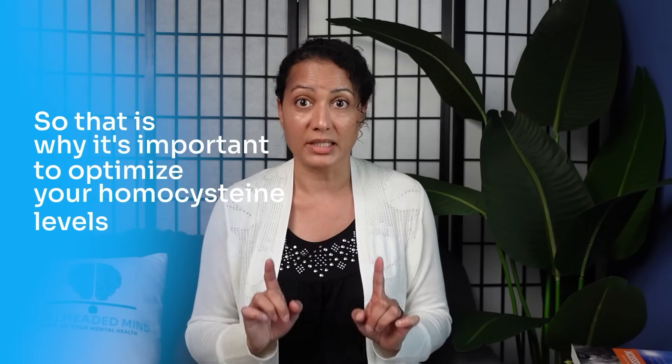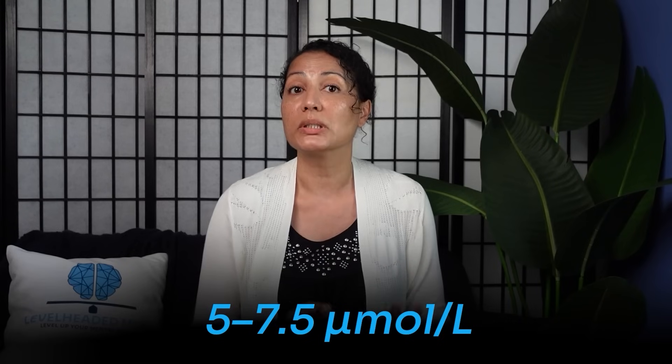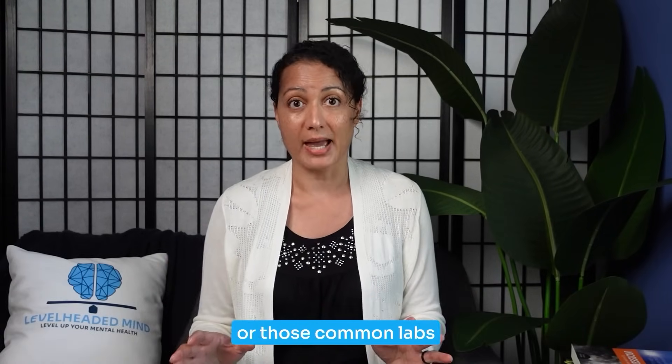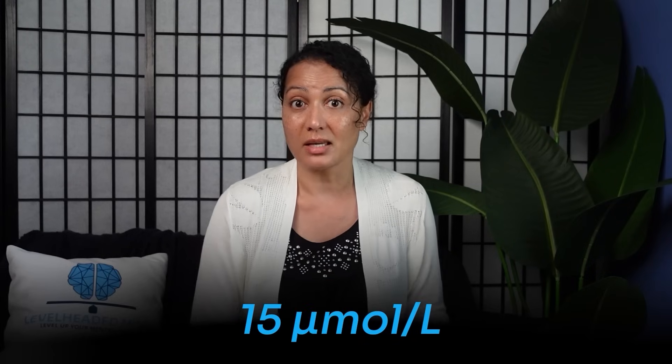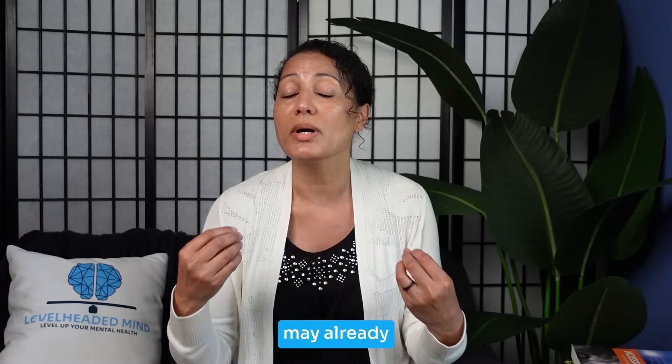Optimal homocysteine levels are 5 to 7.5 micromoles per liter. However, common labs often consider up to 15 micromoles per liter as normal. By that point, brain and cardiovascular damage may already be compromised — which is why it's so important to optimize your homocysteine levels proactively.